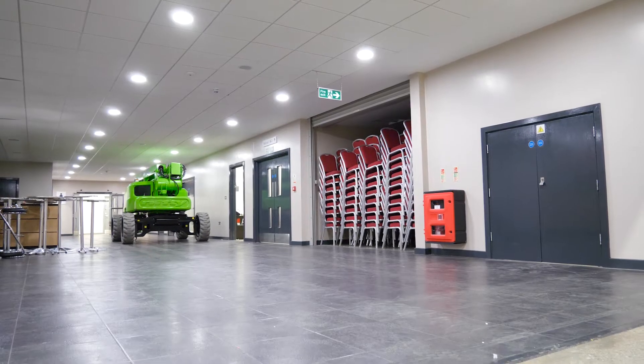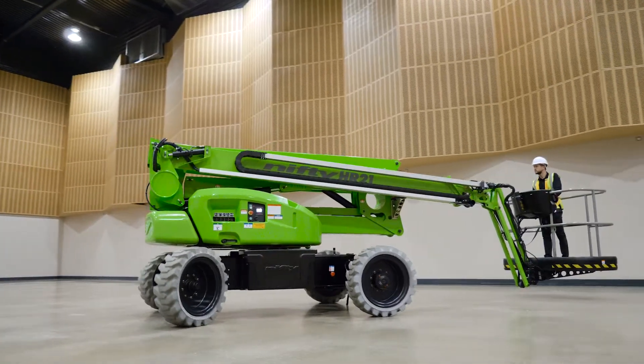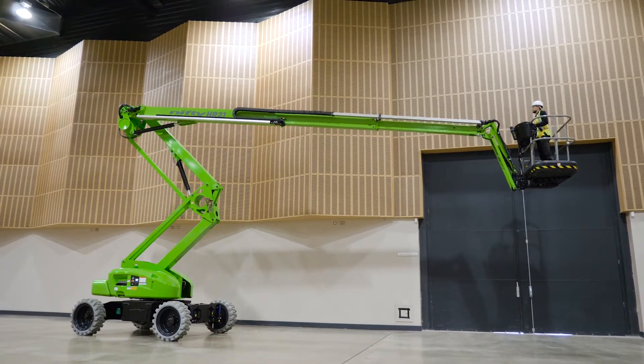The HR21E does not require outriggers, so it can be driven from one work position to the next, in any boom position, saving time and improving efficiency during tasks.